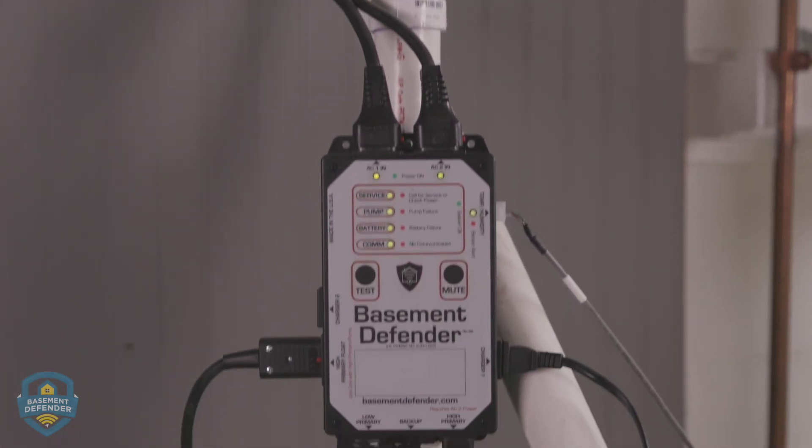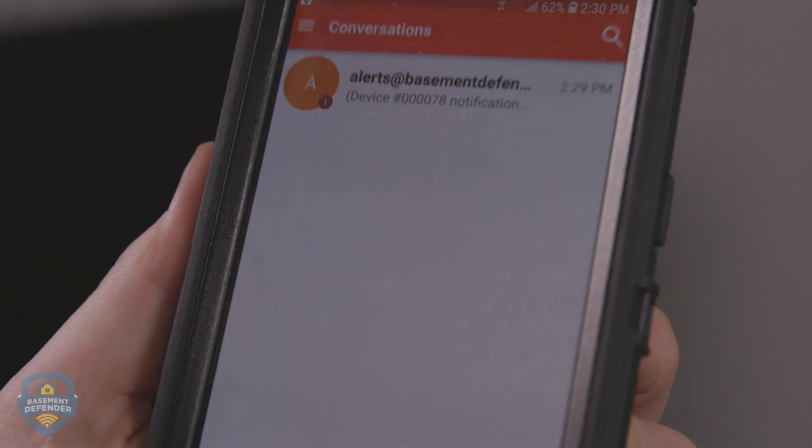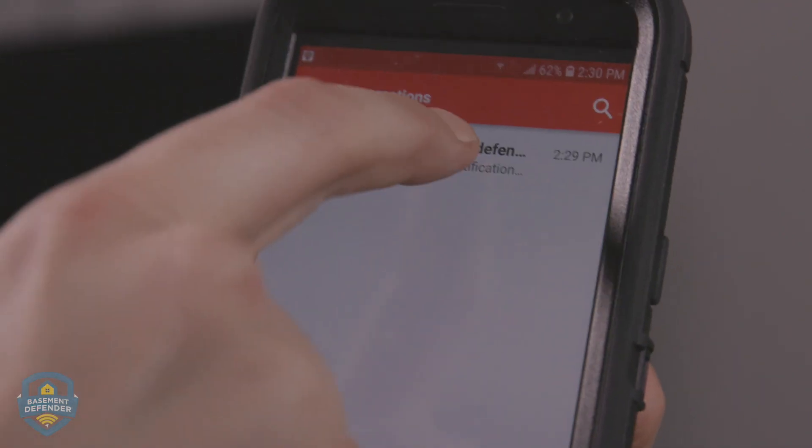The Basement Defender is the only device that will test your pumps every day and alerts you to any problems before an emergency situation.